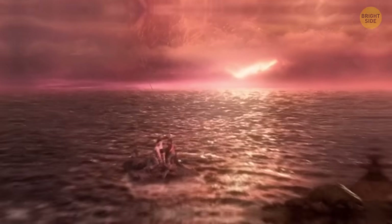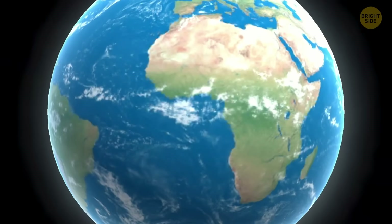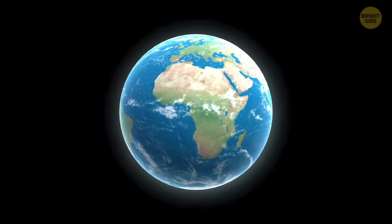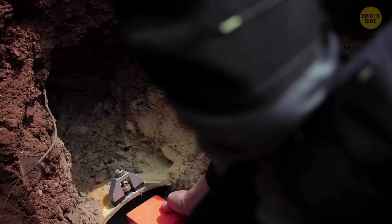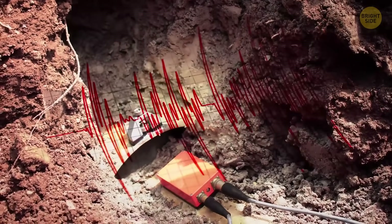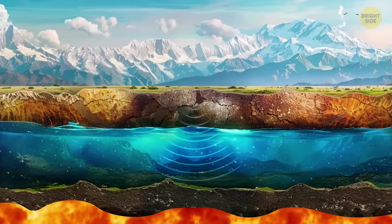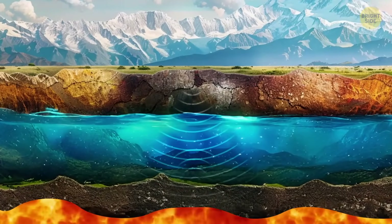Guess what? A huge ocean might be hidden deep beneath us, about 250 to 400 miles down. And it's bigger than any ocean on Earth's surface. Scientists were listening to earthquakes deep within our planet and noticed how these shakes slowed down when passing through certain parts of the mantle. This suggested that water was there.